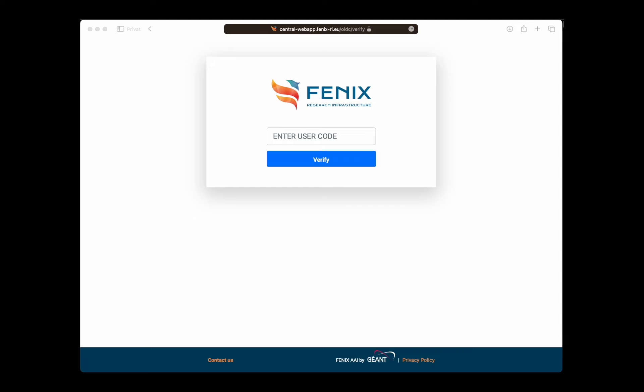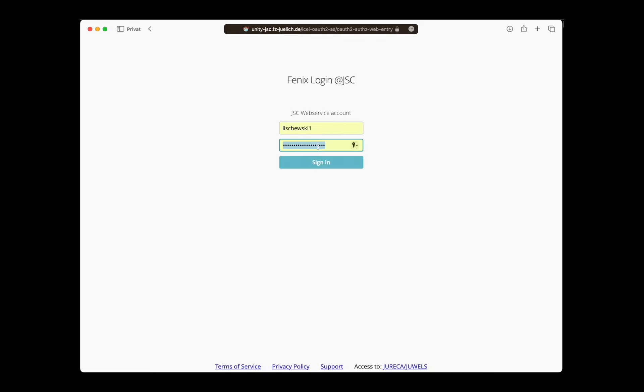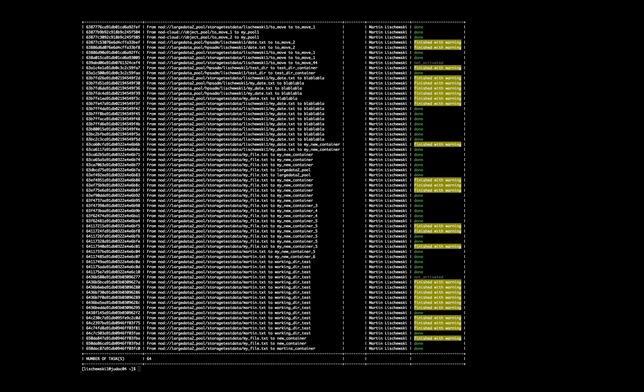The nd client requests authentication. I need to click on a link and enter a code, which forwards me to a website where I paste the code seen in the terminal and click 'verify'. I then choose the IDP — as I'm from JSC, I type 'JSC' and click on my IDP in the dropdown menu. This redirects me to our Unity where I use my credentials to log in. Once this window appears, authentication was successful and you can close it and return to the terminal, where the nd client confirms I am authenticated and shows a list of all past tasks.